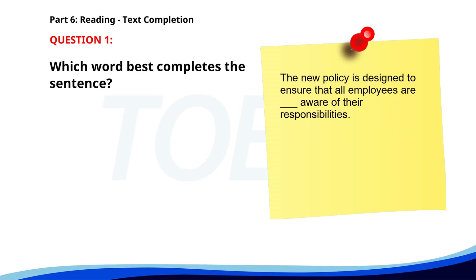Number one. The new policy is designed to ensure that all employees are ___ aware of their responsibilities. A. Fully. B. Fulfillment. C. Full. D. Fullest. The correct answer is A: Fully.